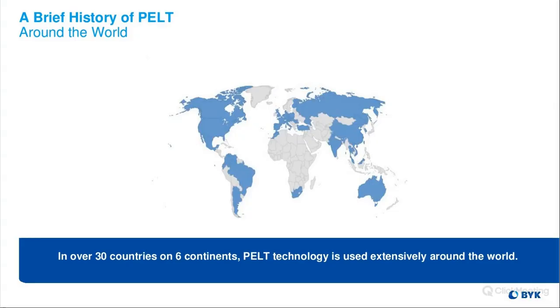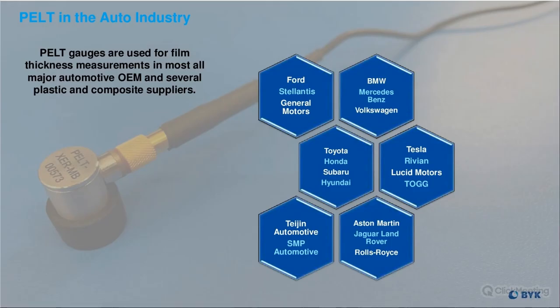PELT is used around the world — in 30 countries, over six continents — and it is used extensively around the world. PELT gauges are used for film thickness measurements in almost all of the major automotive OEMs and several plastic and composite suppliers. This is just a few of our automotive customers, but we have several more.